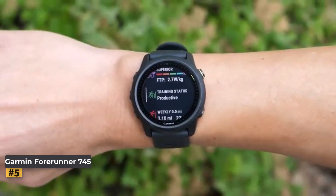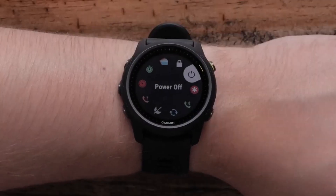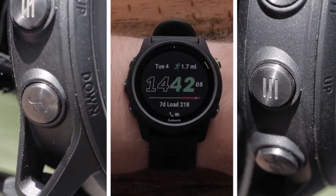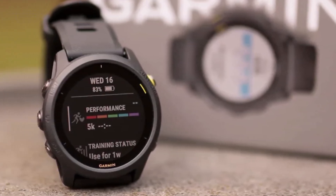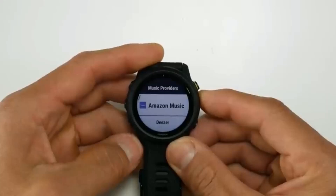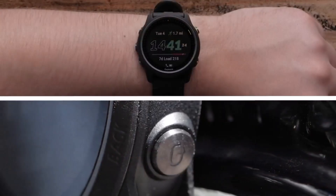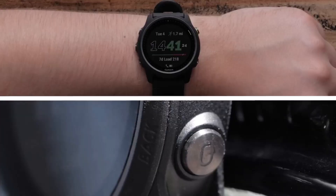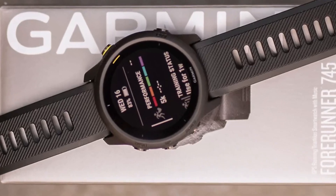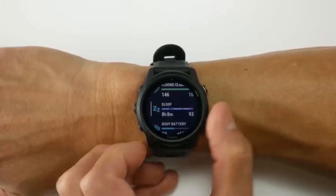Number five: Garmin Forerunner 745. The Garmin Forerunner 745 isn't just a top choice for Android users — it's among the best running watches available. Known for its accurate tracking and user-friendly interface, the 745 excels in providing tailored workout recommendations. After a 10-day monitoring period, the watch customizes workout suggestions based on your activity and performance levels, intelligently adjusting training intensity and offering recovery sessions when needed. The emphasis on rest and recovery sets the 745 apart, preventing overtraining and promoting optimal performance — like having a personal trainer on your wrist.